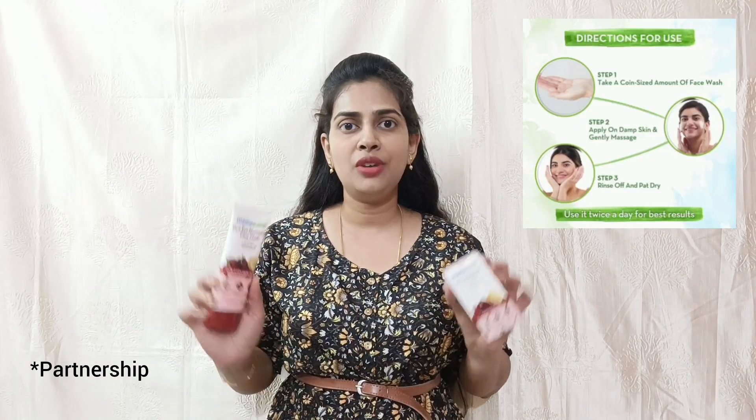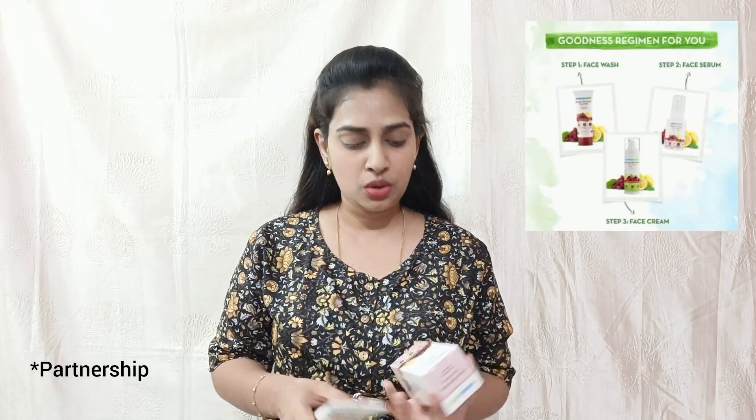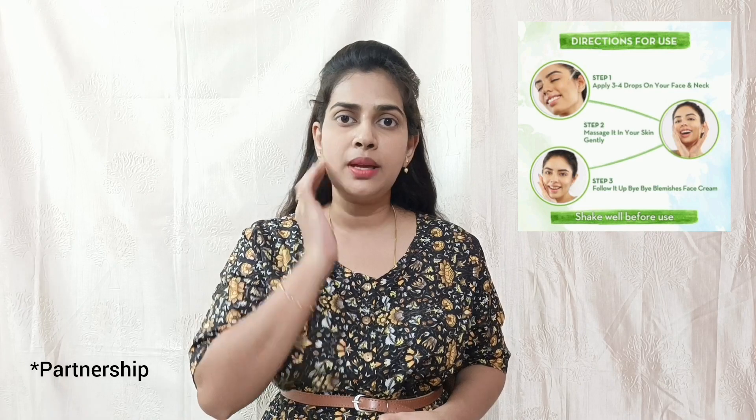You can use this face wash every day, 2 to 3 times. If you use this face wash, you will have good results. You can also use it as a compress. For the serum, you can use it before makeup or at night time, massaging it in for 2 minutes.